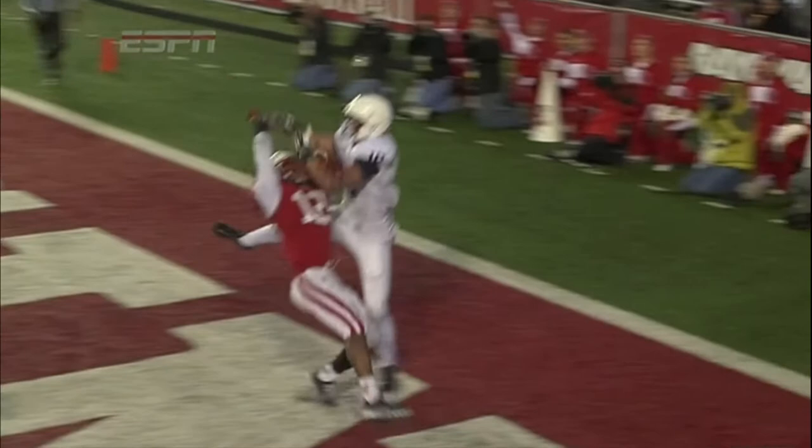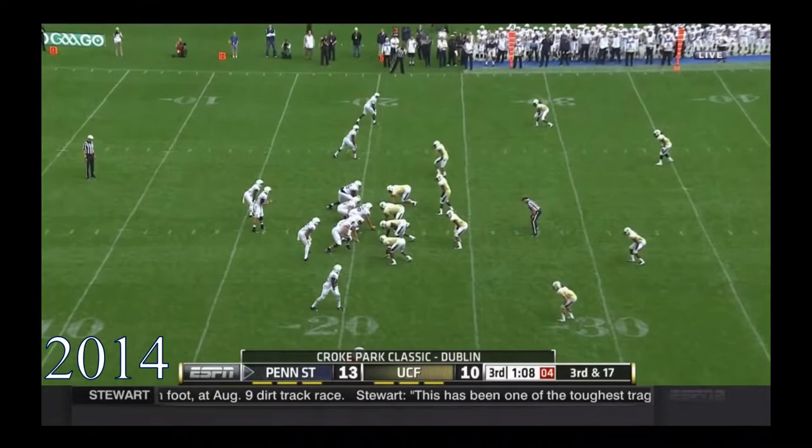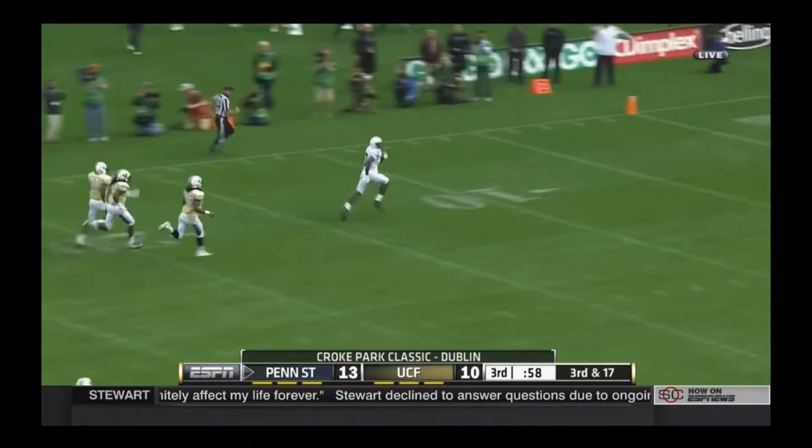Good run. Hackenberg, plenty of time, has a man wide open. Throws to Lewis. He was 15 yards behind everybody, and Geno Lewis goes for 79 yards on a break in coverage.